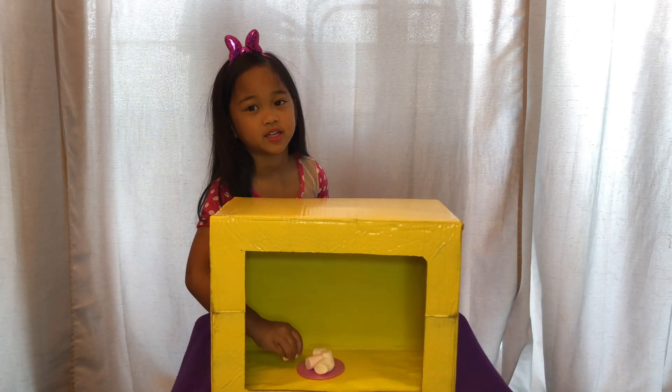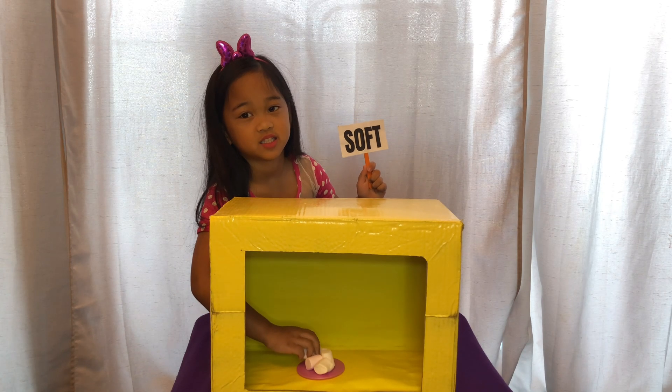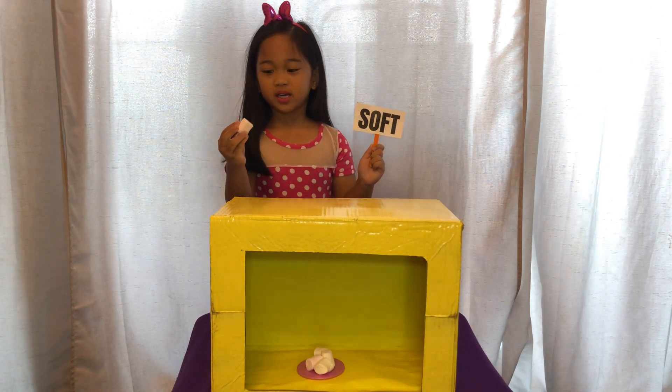Oh, it's soft and it's squishy. Is this a marshmallow? It's a marshmallow.